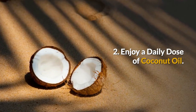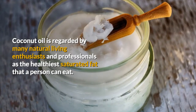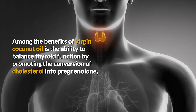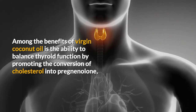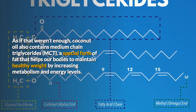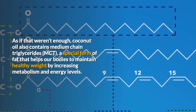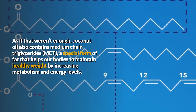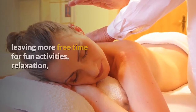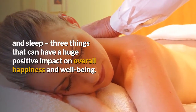2. Enjoy a daily dose of coconut oil. Coconut oil is regarded by many natural living enthusiasts and professionals as the healthiest saturated fat that a person can eat. Among the benefits of virgin coconut oil is the ability to balance thyroid function by promoting the conversion of cholesterol into pregnenolone, one of the building blocks our bodies use to produce hormones. Coconut oil also contains medium chain triglycerides, a special form of fat that helps our bodies to maintain healthy weight by increasing metabolism and energy levels. More energy means a stronger body and increased ability to perform day-to-day tasks, leaving more free time for fun activities, relaxation, and sleep — 3 things that can have a huge positive impact on overall happiness and well-being.